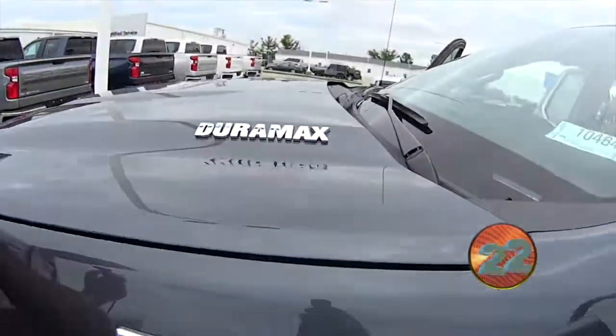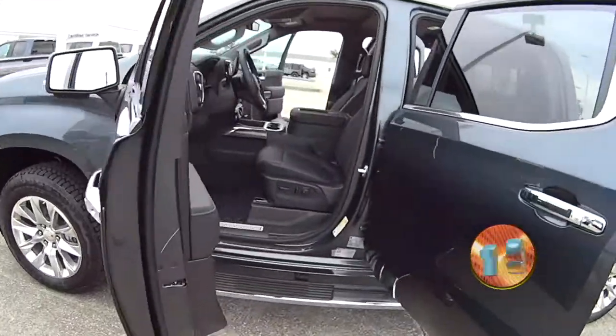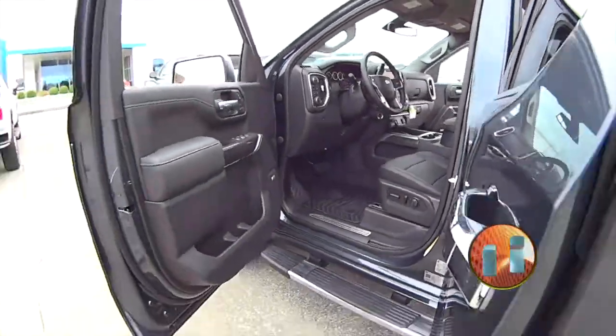This thing will pull 9,300 pounds. General Motors and Chevrolet reintroduced the light-duty diesel truck for 2020 with impressive power.